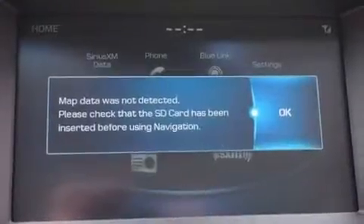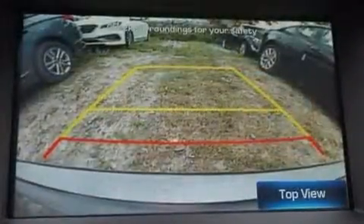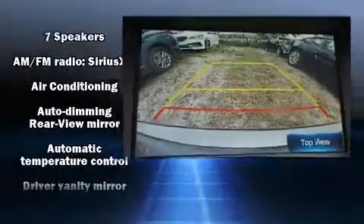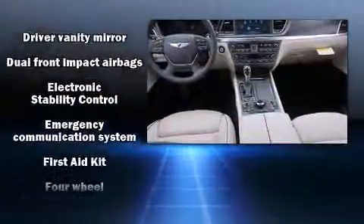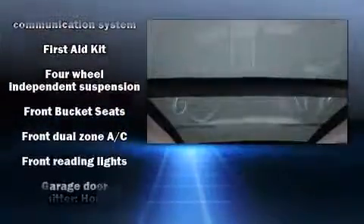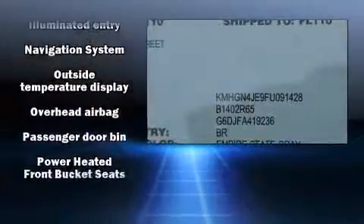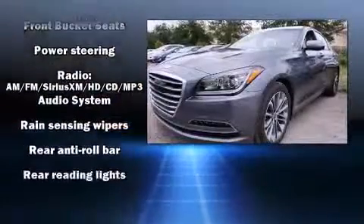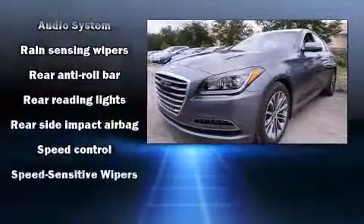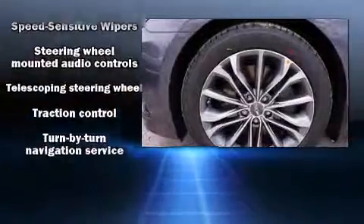A power seat, heated seats, rain sensing wipers, and more. Hyundai ensures the safety and security of its passengers with equipment such as dual front impact airbags with occupant sensing airbag, front and rear side impact airbags, traction control, anti-whiplash front head restraints, a security system, an emergency communication system, and four-wheel disc brakes with ABS.